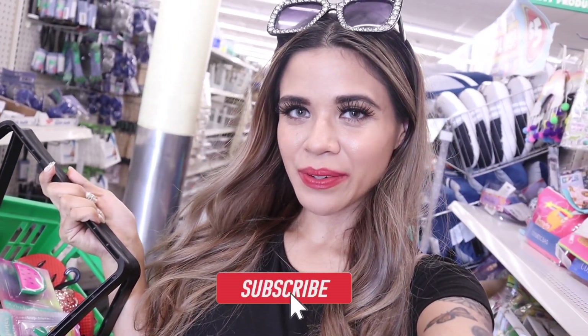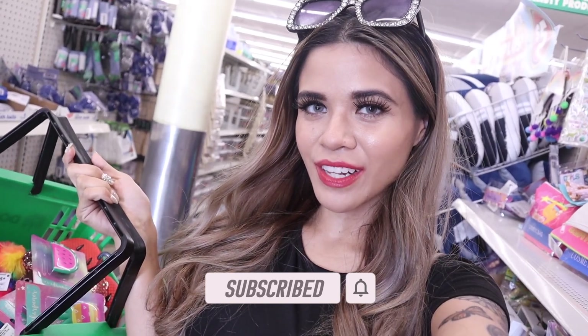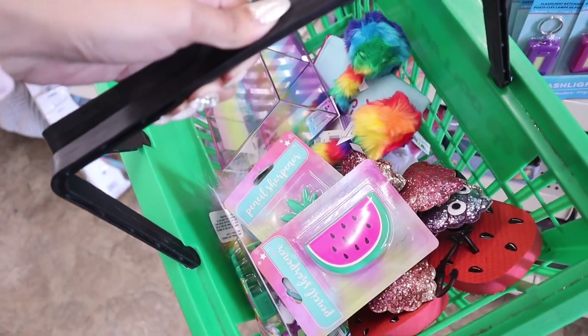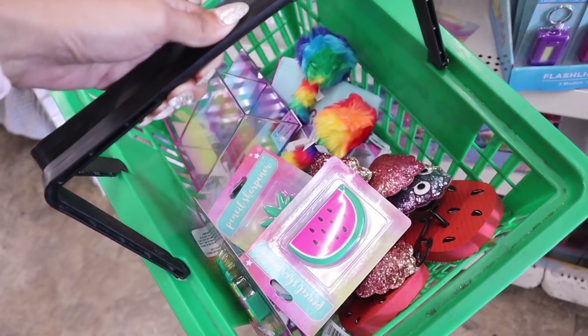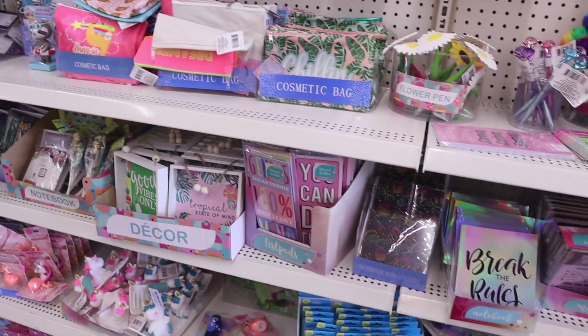Hey guys, welcome back to my channel! I finally made it to the dollar store, and I get to spend $500 again today, so make sure you watch the entire video. I found a bunch of stuff in the front of the store. Everything is so cute, so I got one for me and one for you. If you want to enter the giveaway, check out the box down below.